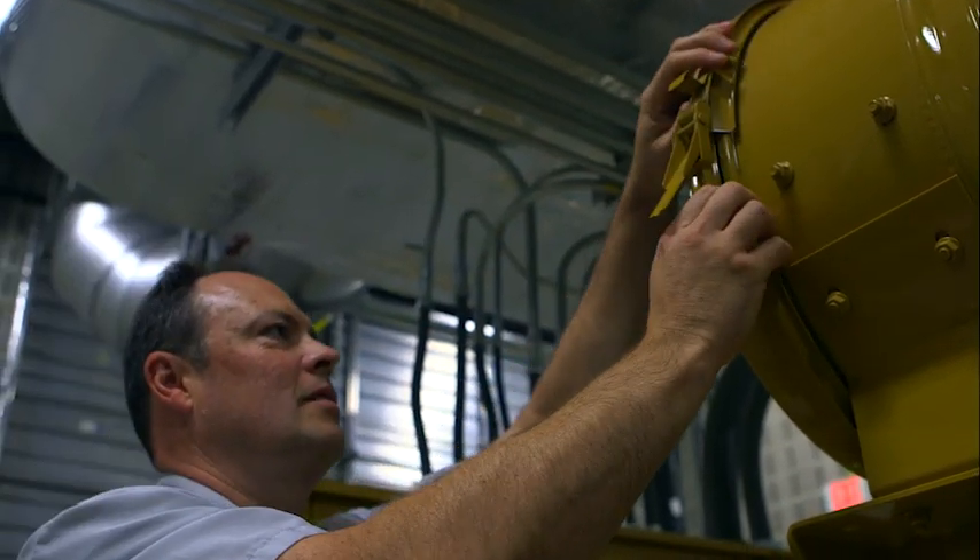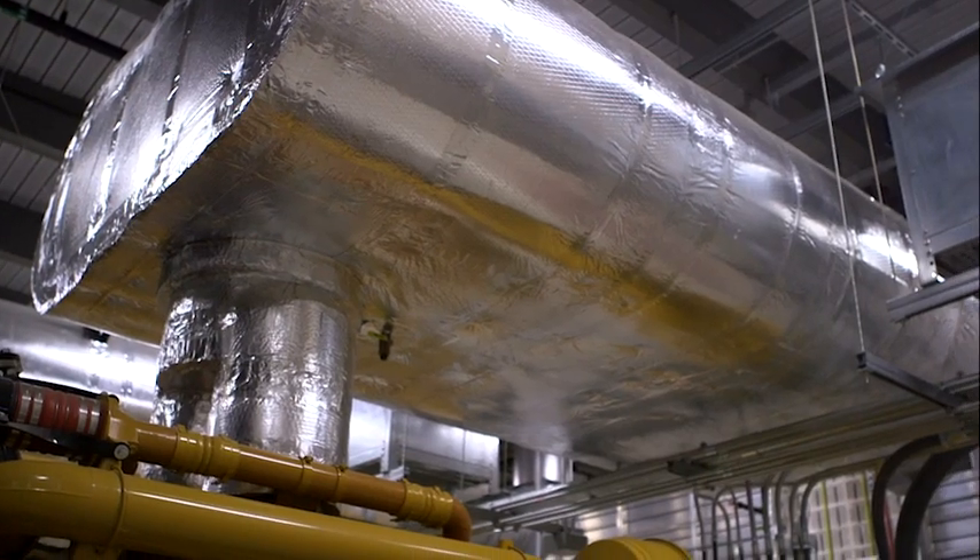Special considerations were made by the design team to create an intake and exhaust system that minimizes the sound transmitted to the neighbors, as well as a silencer system on the generators themselves.